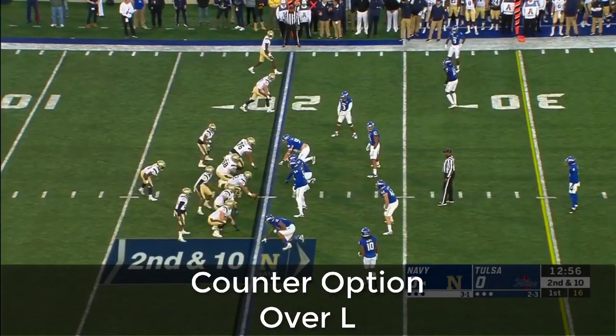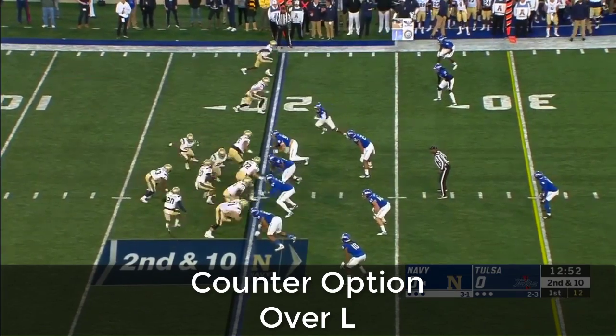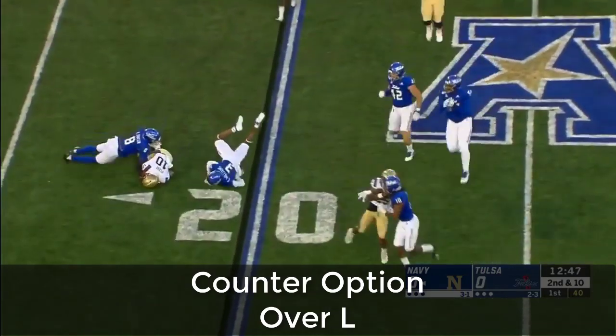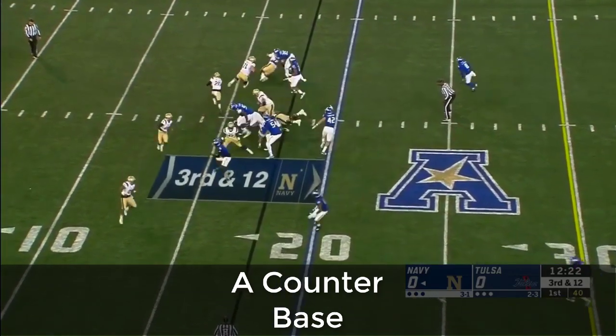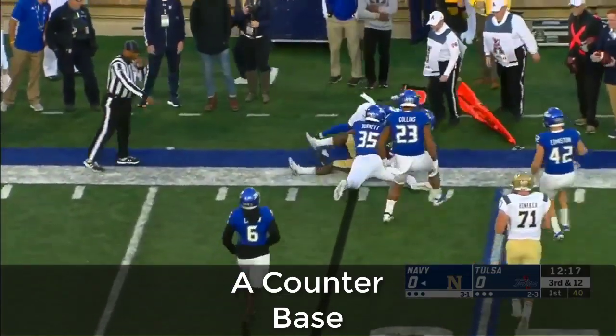Navy doesn't pass all that much, but that number is important because when they do, they have been effective. Perry on the option — he keeps it. He's going to be tackled behind the line. Nice job making the TFL. Third and long for Navy, and C.J. Williams gets the carry going to the outside — he's going nowhere, going to lose yardage.